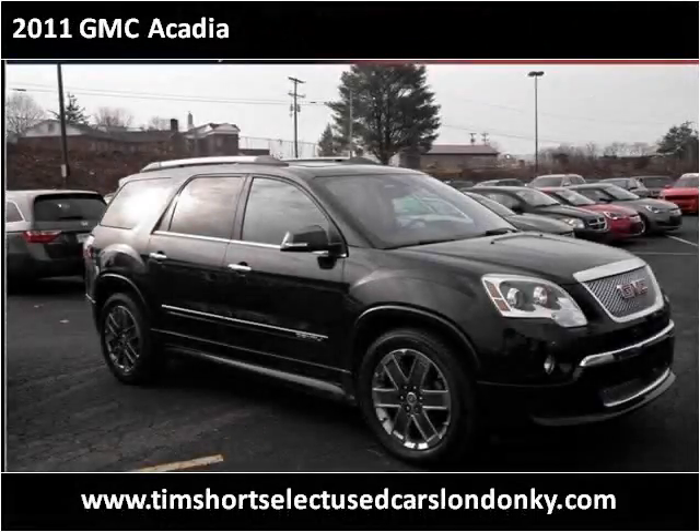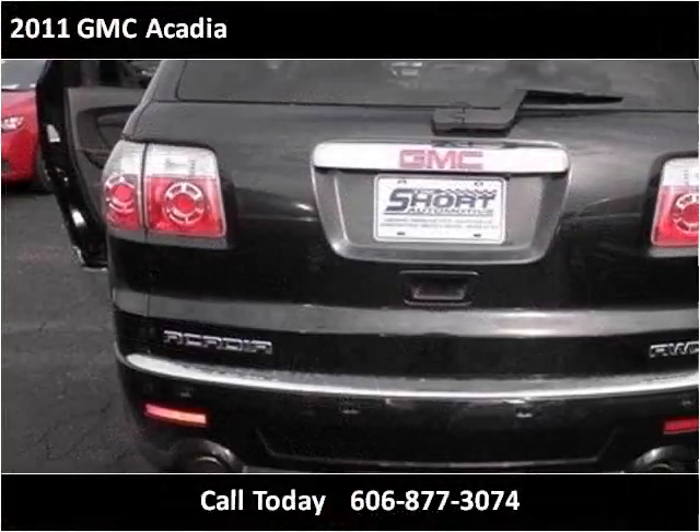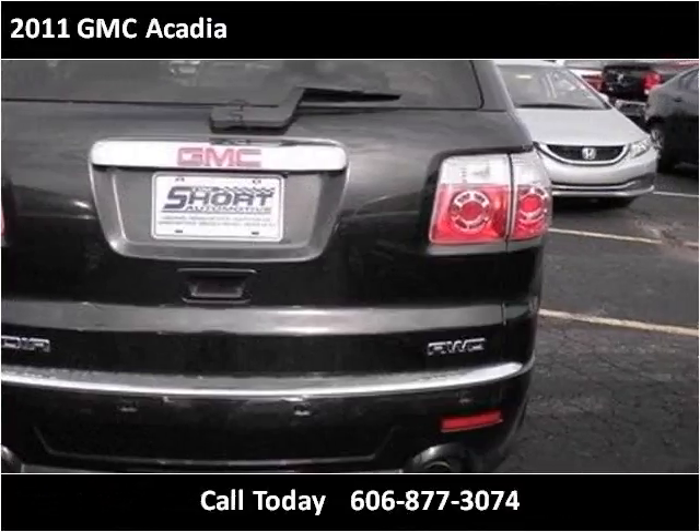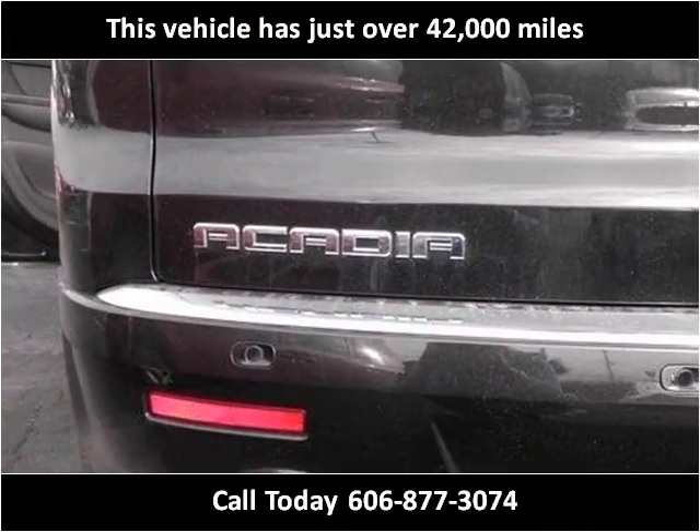This 2011 GMC Acadia is available from Tim Short Select Used Cars, London, Kentucky. This vehicle has just over 42,000 miles.